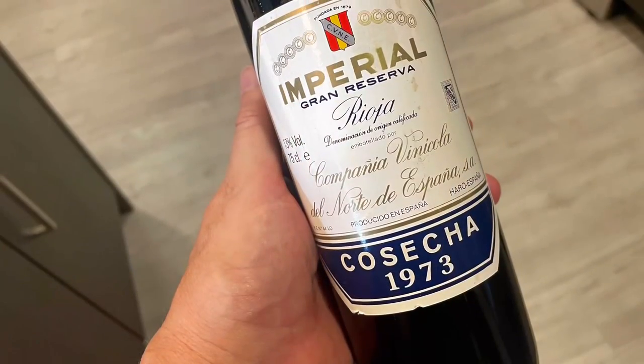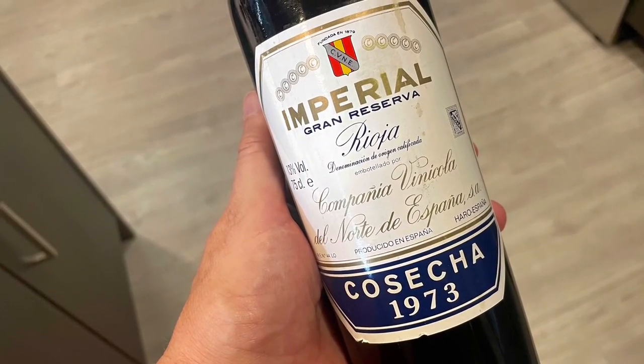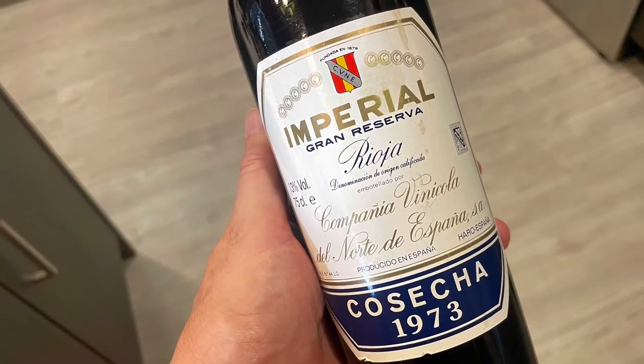This is a bottle of wine that I've had for many years. It's been stored in that cooler unit sitting behind me. This wine should be sensational — you never know with older bottles of wine, so let's find out. The wine is a Cune Imperial Gran Reserva, one of the great iconic wines from Spain.